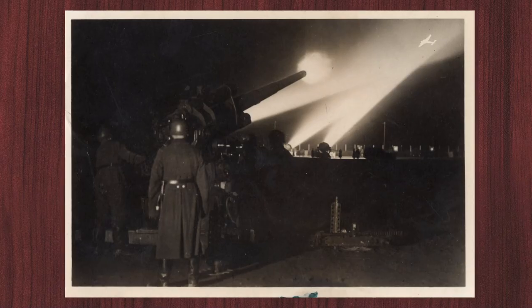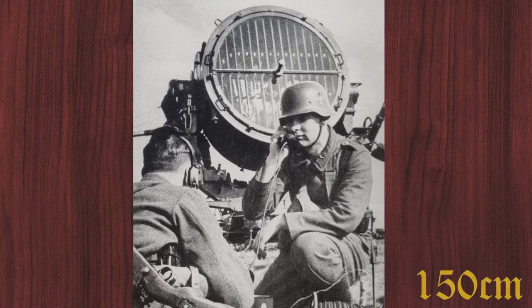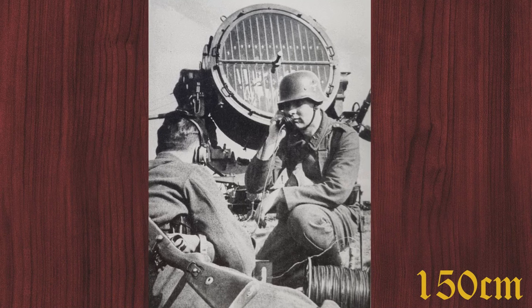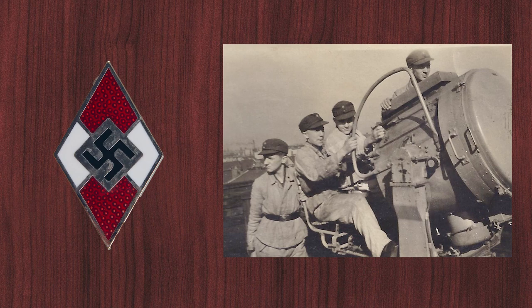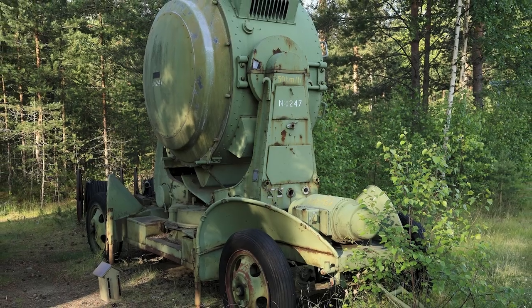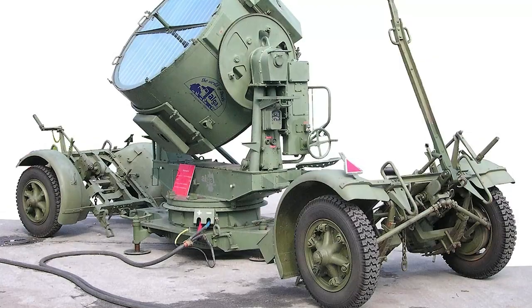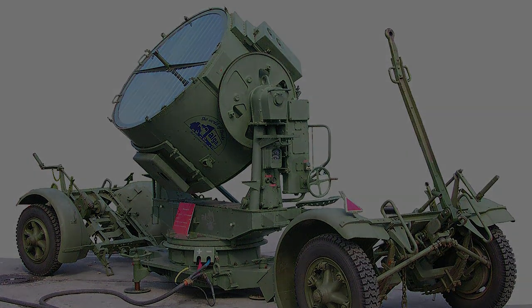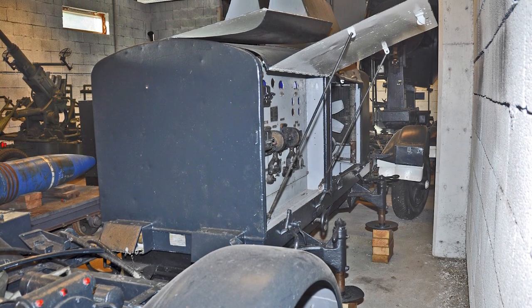The 60 cm searchlight was mainly used for light air defense until the end of the war. The 150 cm searchlights 34 and 37 were often operated by students of the Hitler Youth or Flak weapon helpers. The firing range was 14,800 meters and the firing height 10,600 meters. It was connected to a 24 kilowatt power generator and could be transported on 4 wheels.